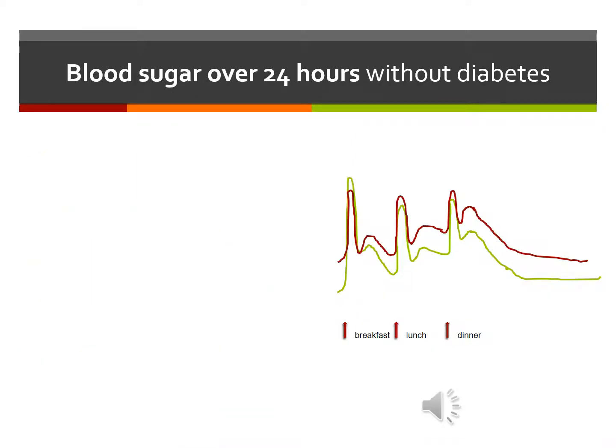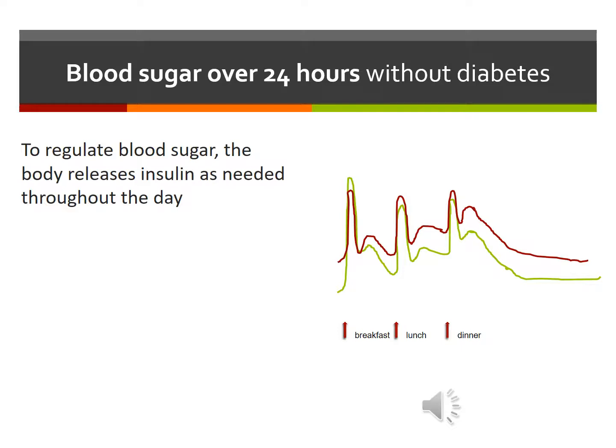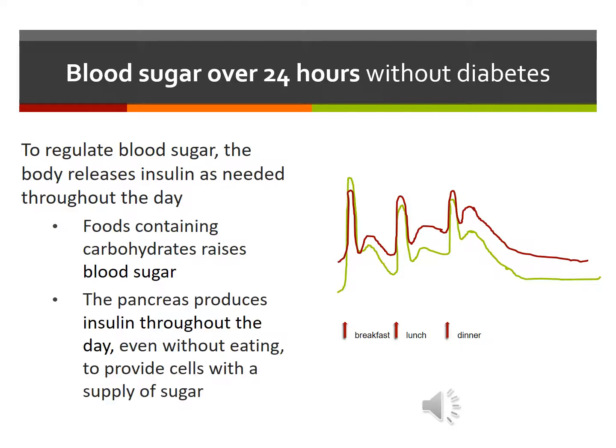Let's look at what happens to blood sugar levels and insulin throughout the day in a person without diabetes. To regulate blood sugar in a steady range, the body releases insulin as needed throughout the day. Foods containing carbohydrates cause an increase in blood sugar. Insulin is released to quickly respond to a rise in blood sugar to maintain it in a narrow range. Throughout the day, the pancreas produces insulin even when we're not eating so that cells always have a supply of sugar.